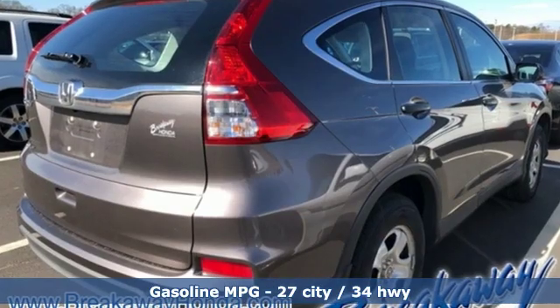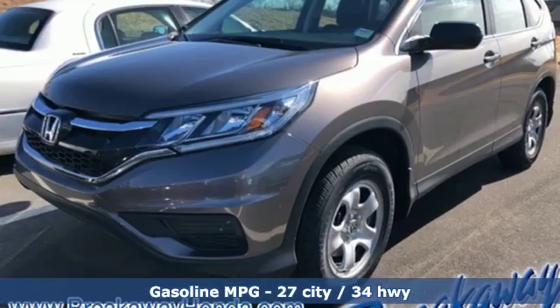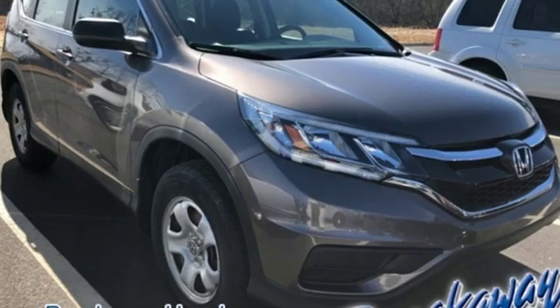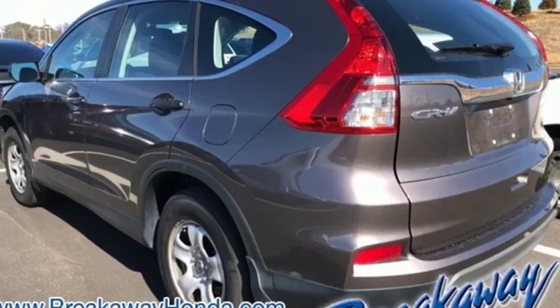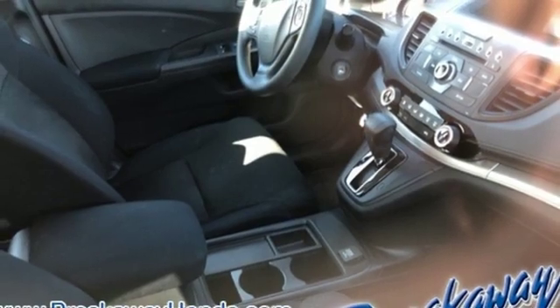It boasts an impressive list of features like these: inline 4-cylinder engine, manual tilting steering column, streaming audio, manual telescoping steering column, wireless phone connectivity, external memory control, power windows, and continuously variable automatic transmission.